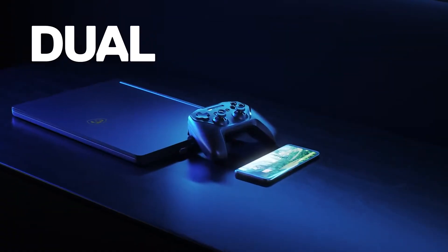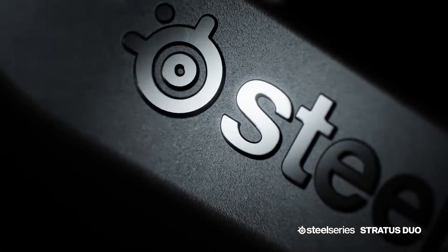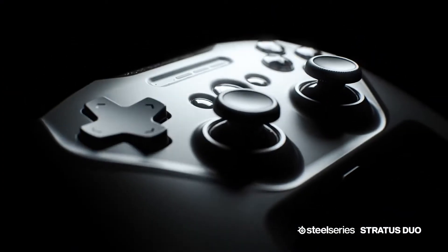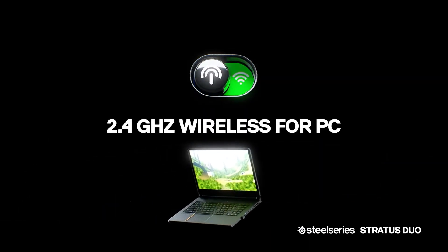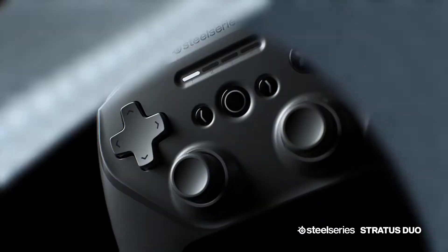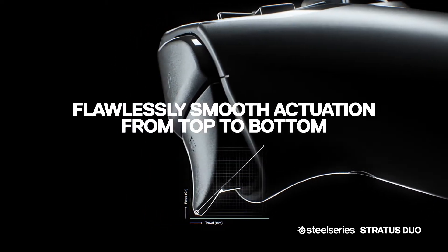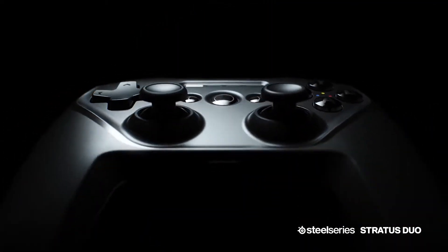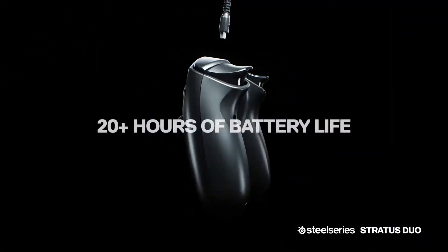Easily play your favorite games on the go with the SteelSeries Stratus Duo Multi-Platform Wireless Controller. Compatible with Android, Windows, and VR, this versatile device makes it easy to game wherever you want. The Stratus Duo doesn't require any software, allowing you to pair and play on a wide range of devices. Likewise, you can connect to Android, Windows, Samsung Gear VR, and Oculus Go via the USB wireless adapter or Bluetooth.